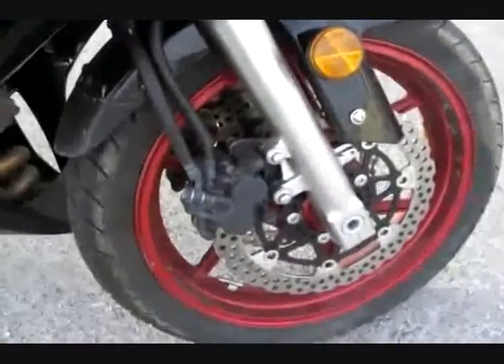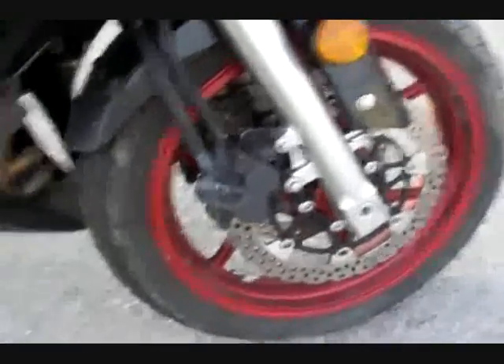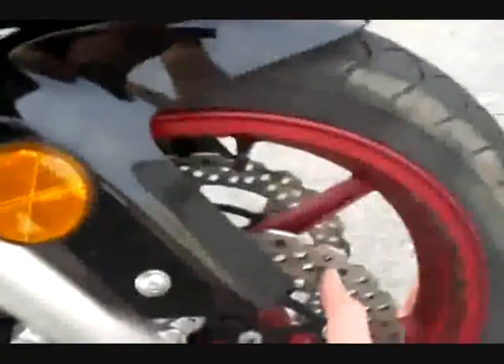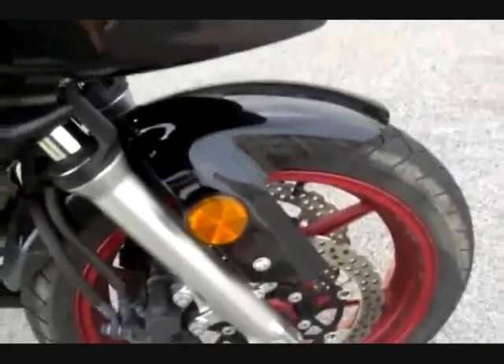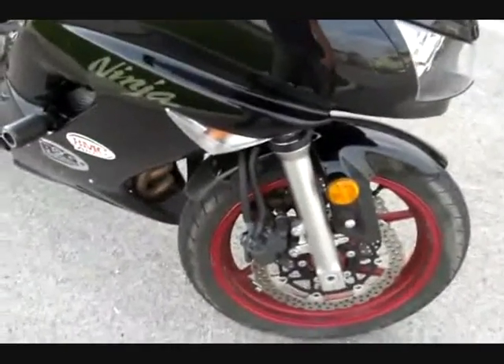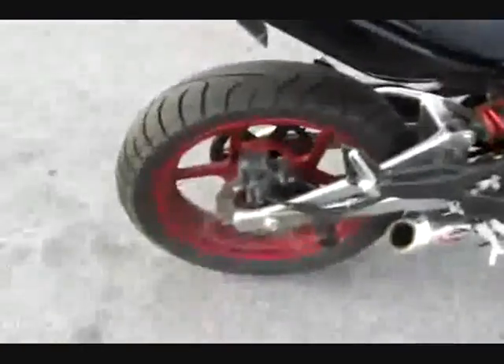Up front it's got pretty awesome brakes — really good front-end stopping power. I'm not real impressed with the rear, but you're supposed to use your front brakes for about 75% of your stopping power. It's got a petal rotor which is drilled, supposed to help with cooling. It has dual two-piston calipers up front — one caliper on each side, so two rotors. The back end only has one, which goes along with the concept of using your front brake more than your rear.